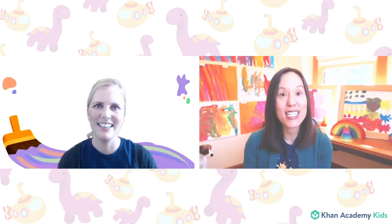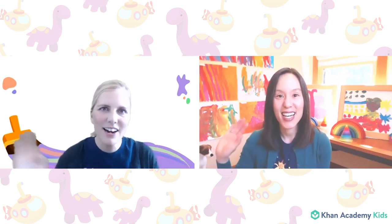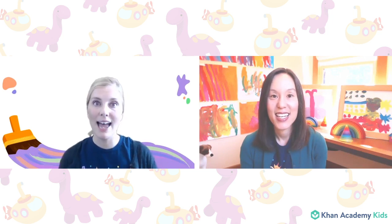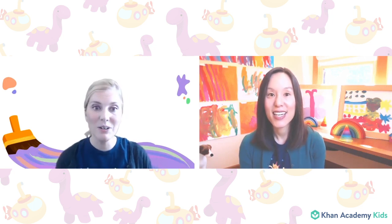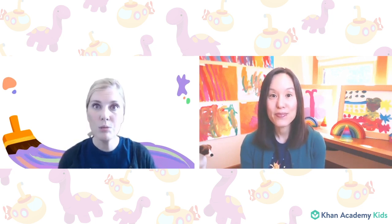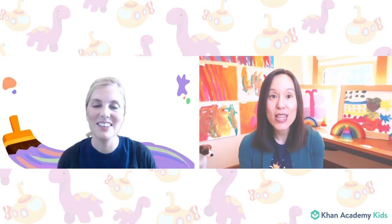Hello friends! Welcome to Circle Time. I am Caroline from the Khan Academy Kids team and I'm here today with my friend Sophie. Hi Caroline! Hi friends! We are so excited to be here today for Circle Time with a very special plan to do some drawing, to see some work that our friends have been doing, and spend time together having fun. Let's start with some of the drawings that our friends have sent us.